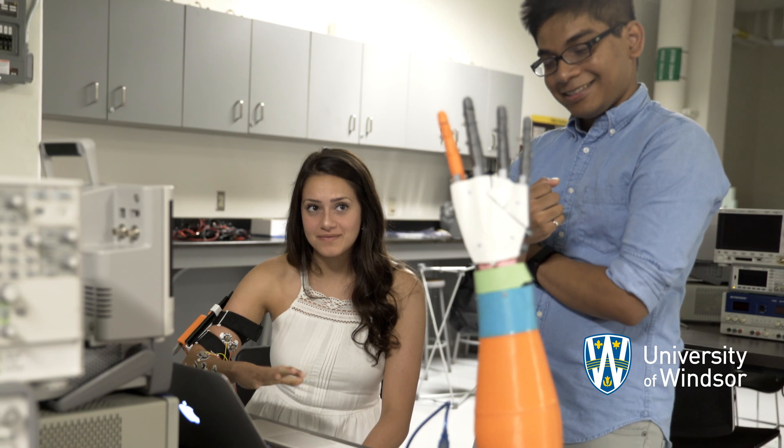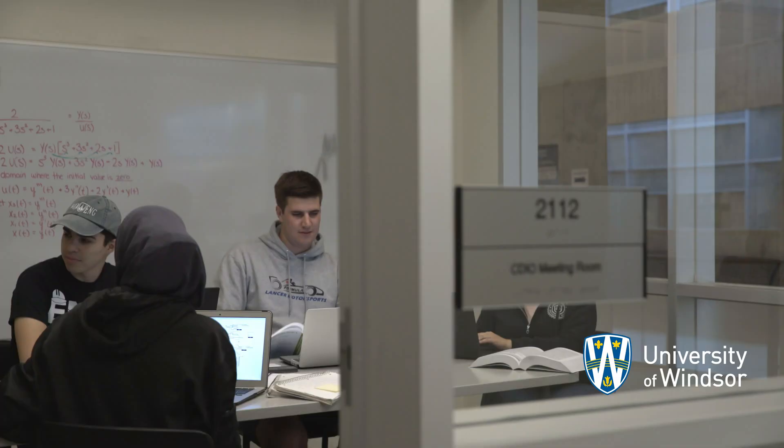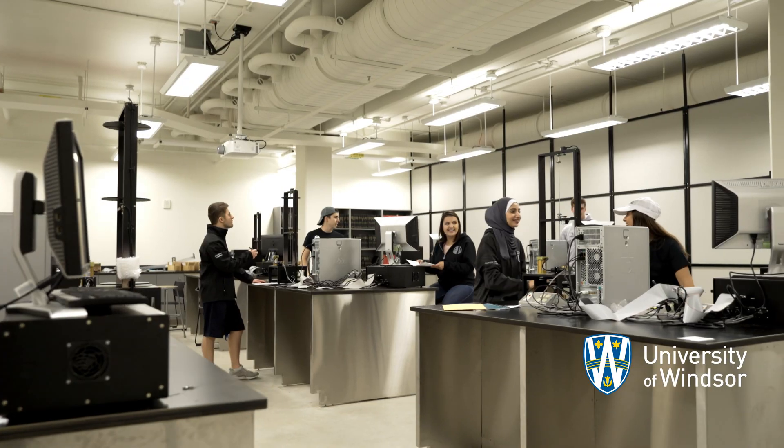Apply whatever you learn in the classroom into something physical that you can actually see. The biggest thing that I've learned is working with other professionals on a timely basis, and getting that hands-on experience.